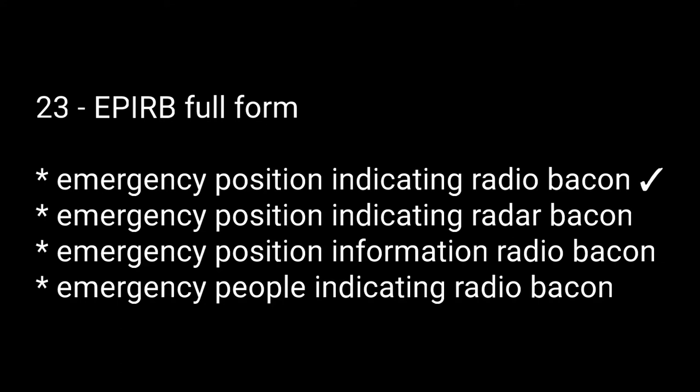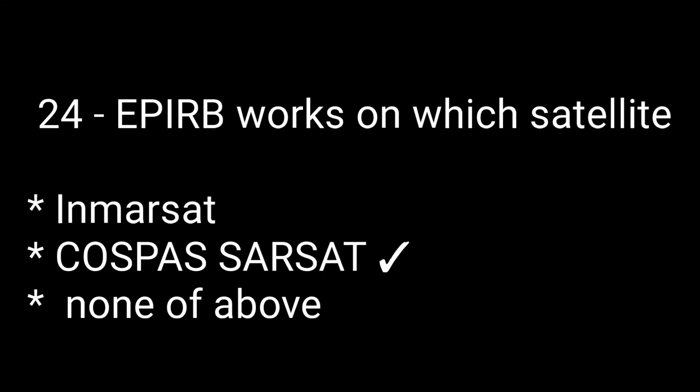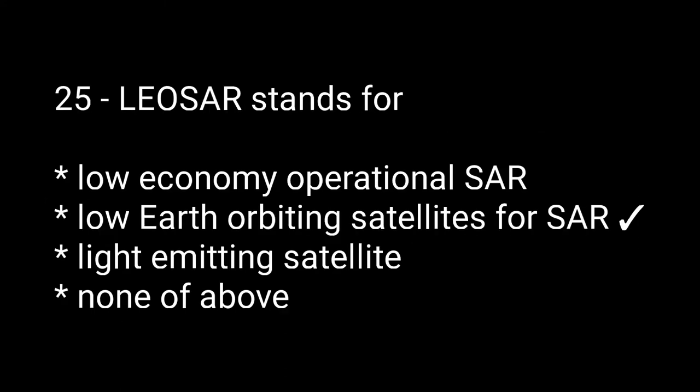Question number twenty-four: EPIRB works on which satellite? Options are: INMARSAT, COSPAS-SARSAT, none of the above. The right answer is COSPAS-SARSAT. Question number twenty-five: LEOSAR stands for — options are: low economy operational SAR, low earth orbiting satellite for SAR, light emitting satellite, none of the above. The right answer is low earth orbiting satellite for SAR.